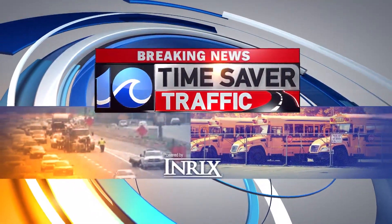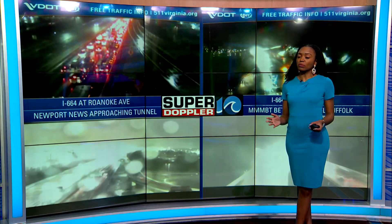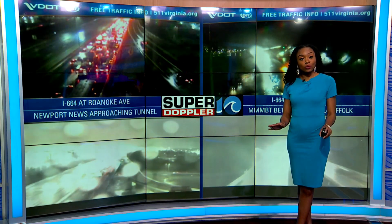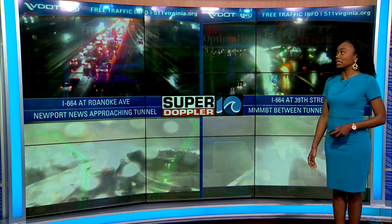We have some breaking traffic news at the Monitor-Merrimack Bridge Tunnel. All southbound lanes have been blocked for several minutes because three cars crashed. No one was hurt, but it is causing a backup all the way back to about Aberdeen.